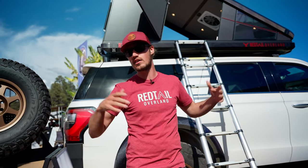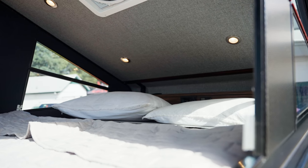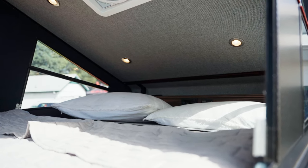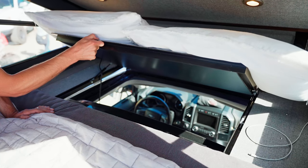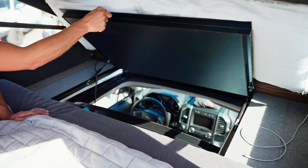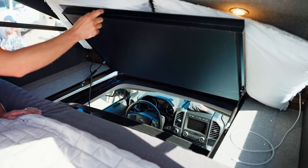This is our RT110. It's 110 inches long and 60 inches wide. This is going to be a queen mattress plus another 20 inches. That front area we use as a passthrough — there's actually a door that goes down into the vehicle. In this vehicle we go through the sunroof, but you can go through various passthroughs in vans and different vehicles.